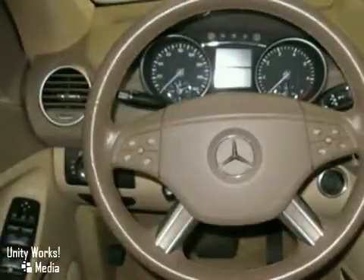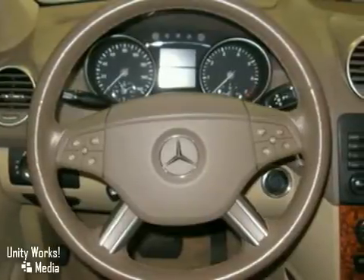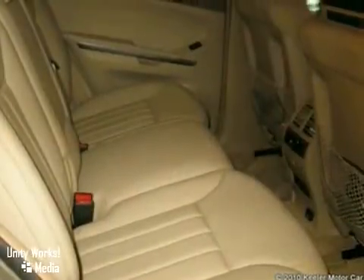Rear audio controls, hands-free communication system, DVD navigation, Sirius satellite radio, headlamp washing system, power liftgate and more.